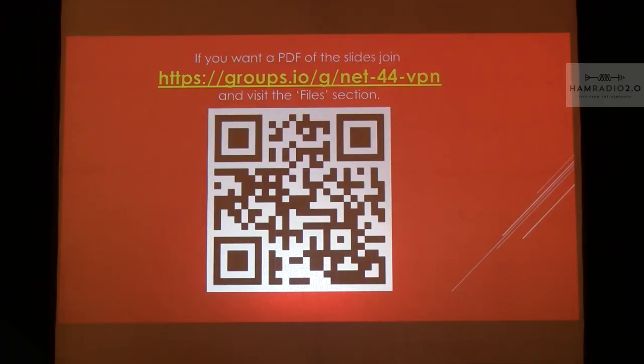Thank you very much. I'm John Hayes — I've spoken at a couple of these before. Throughout the presentation you'll see QR codes; if you know how to use them, they'll give you links to the various things I'm talking about. This particular one takes you to the IO group on Net 44 VPNs. There's a wiki with the step-by-step we'll go through, and in the files section you can get this presentation before it shows up on the Tapper site.